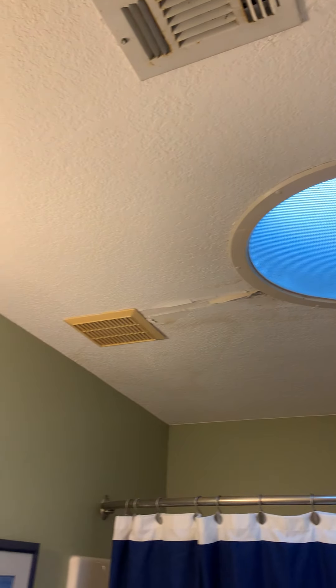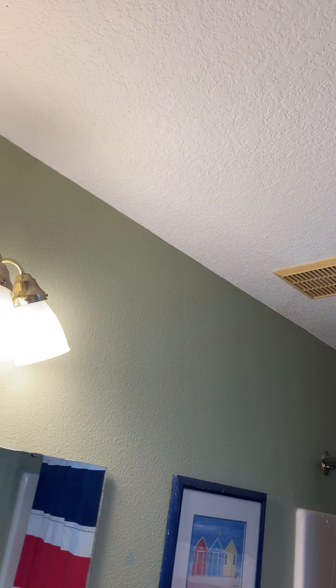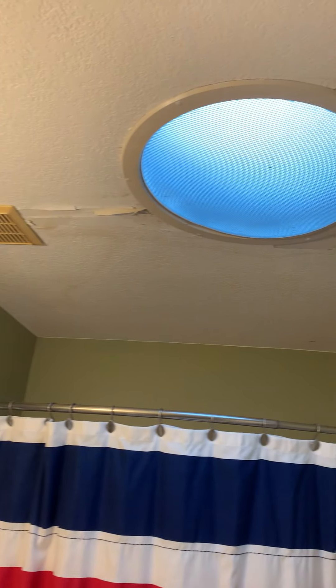They are having that replaced — the skylight leaked. They said they know about that and it's being fixed.